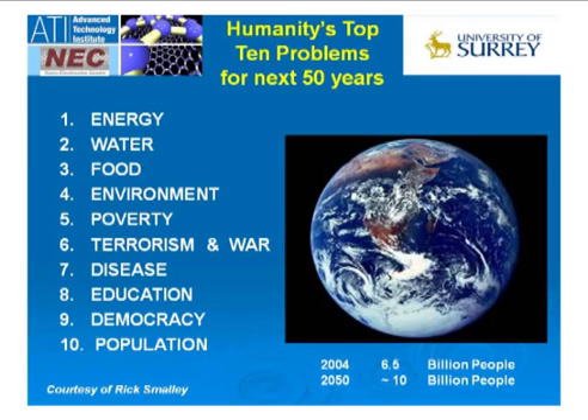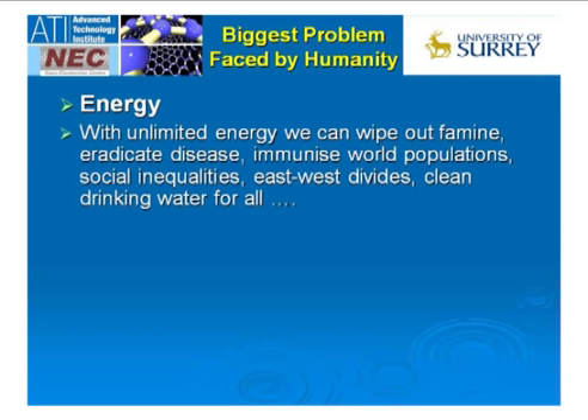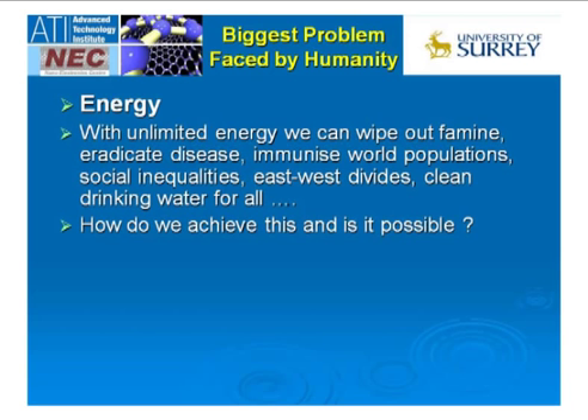I've listed the 10 most important issues there for reference, but more than anything else, if we can find a route around the problem of energy, we can make huge inroads into many of the other social and technology problems that exist today. If energy is the biggest issue faced by humanity, and unlimited supplies of energy can wipe out famine, eradicate disease, immunize the world population, and provide clean drinking water — is it possible that we can achieve that goal of unlimited energy supply?